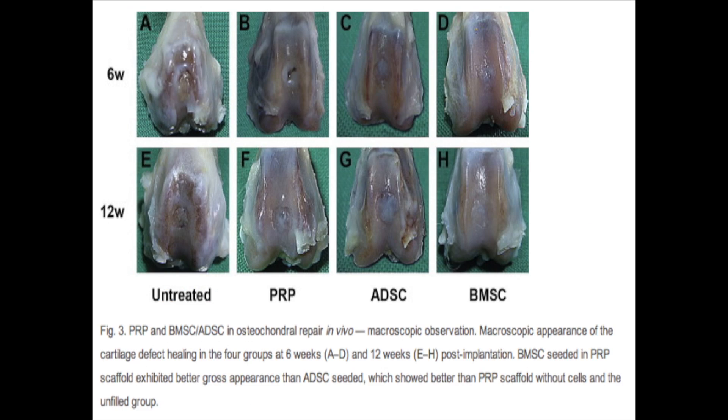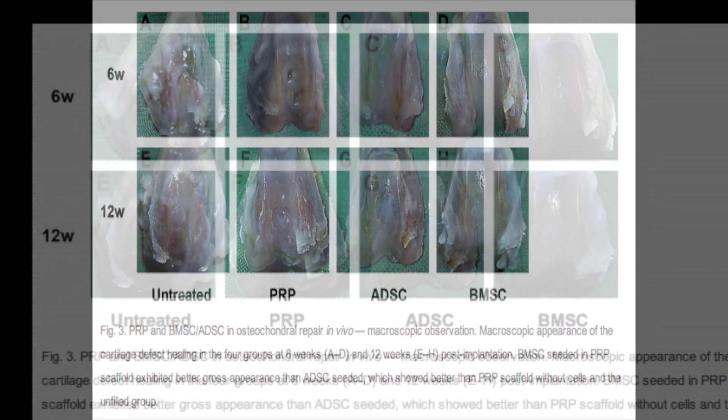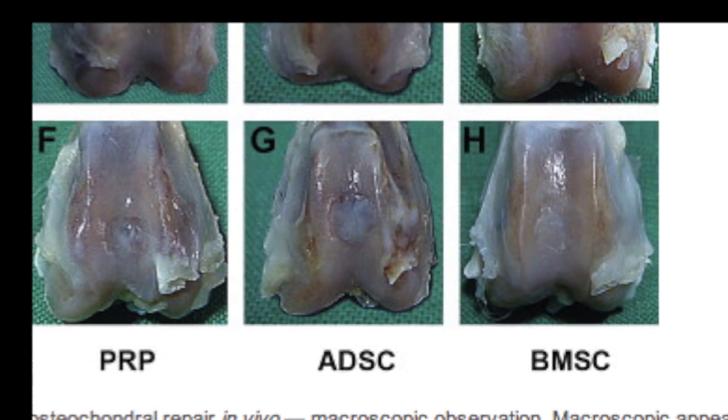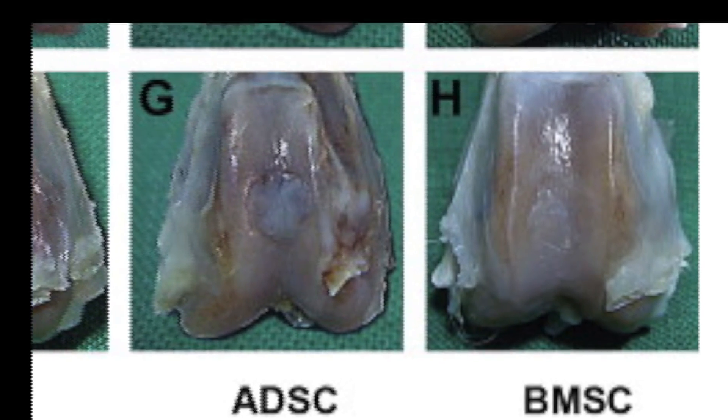This illustration shows the cartilage damage that was created for the study. From left to right, you can see the untreated, the PRP, the adipose, and the bone marrow defect as it heals at six weeks and 12 weeks. On closer evaluation, it is evident that the treatment with PRP and fat and bone marrow did significantly better.